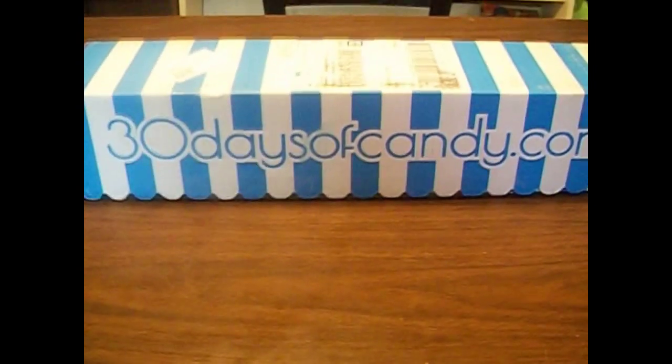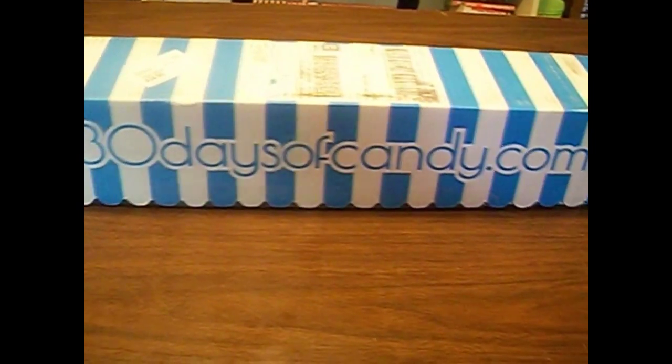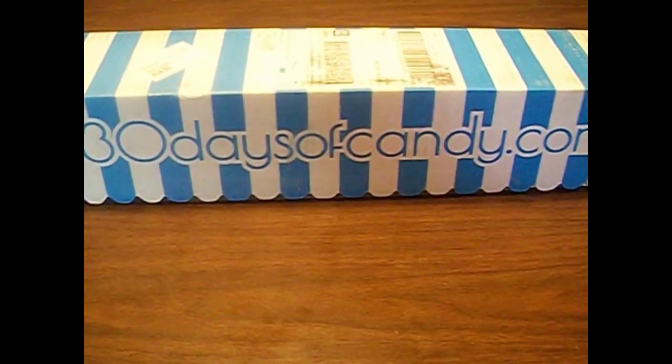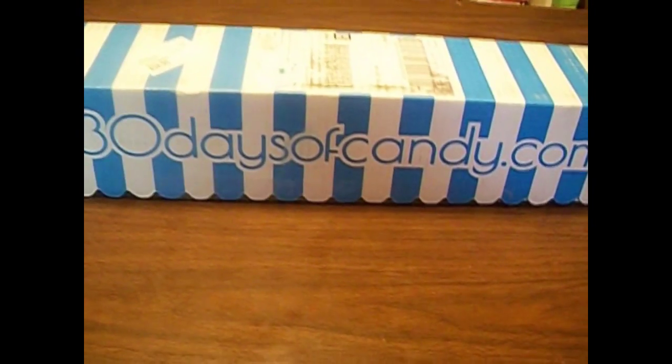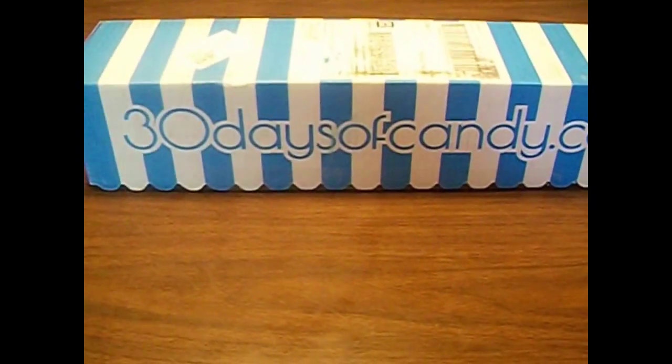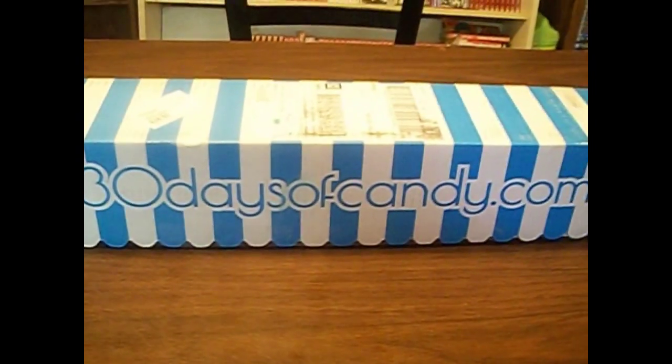I'm excited about next month's box. I wonder what color it's going to be, and I wonder what the theme is going to be. I really liked when they did last month's box, because it was 30 Days of Candy from all around the world. And then this month's theme is like from sassafras to treacle, or something like that.